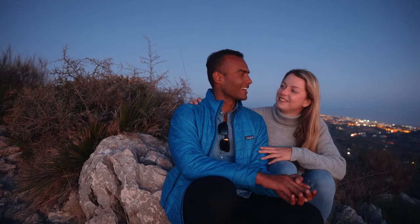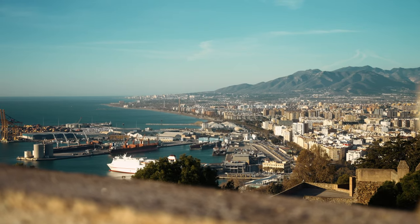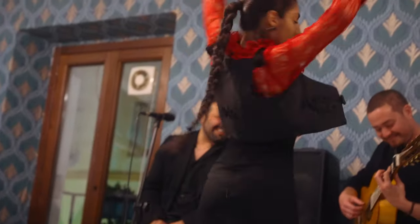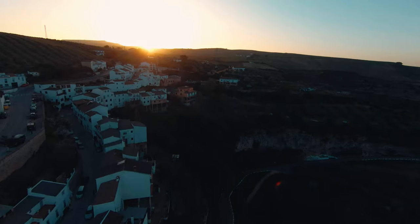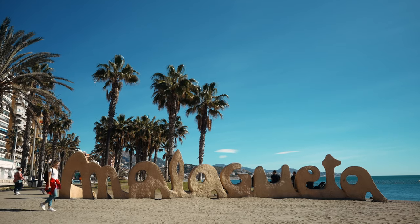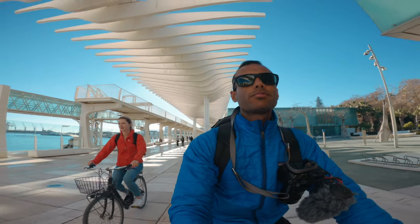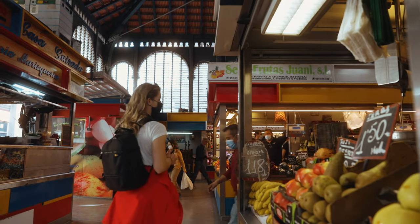Welcome to Let's Meet Abroad. We are Adi and Meera. Last month we flew to Malaga and we did an amazing road trip in Andalusia. The last two days of our road trip we decided to spend in Malaga. We explored all the beautiful sights and in this video we will share with you our top 10 things to do in Malaga. So join us on our adventure.